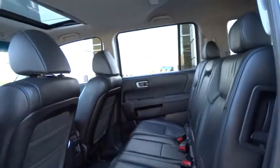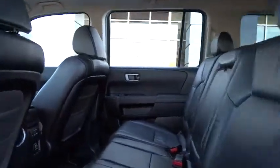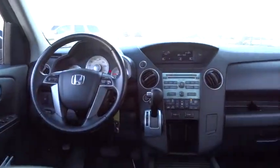Security system. Trip computer. Heated front seats. Overhead console. A vehicle like this doesn't come along every day — come in and get it before someone else does.